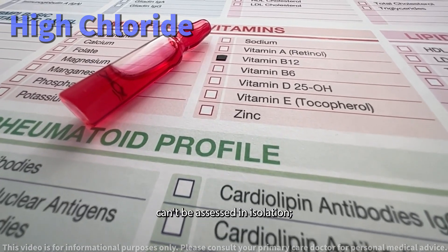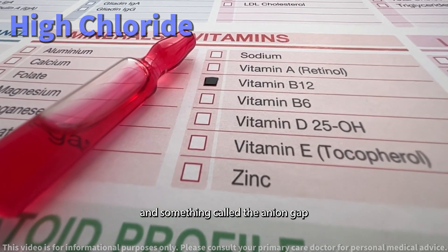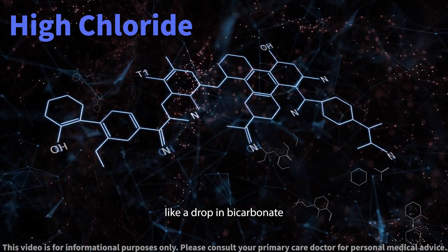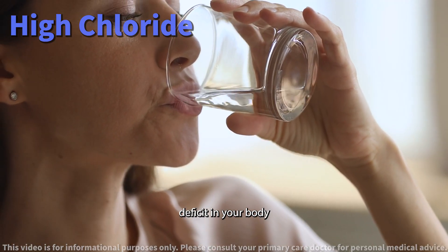Serum chloride levels can't be assessed in isolation. They're part of a bigger picture that includes your serum sodium, bicarbonate, and something called the anion gap. Often it's linked to other changes in your body, like a drop in bicarbonate or a rise in sodium. These shifts hint at a possible water deficit in your body.